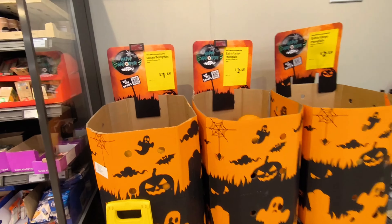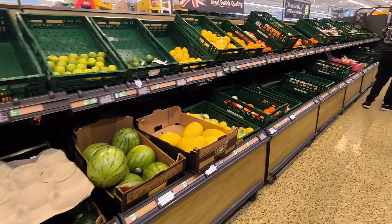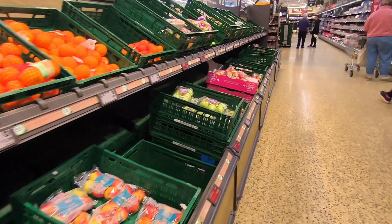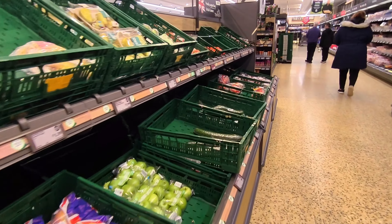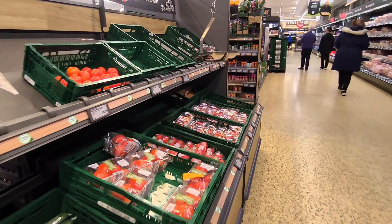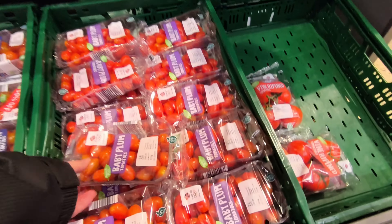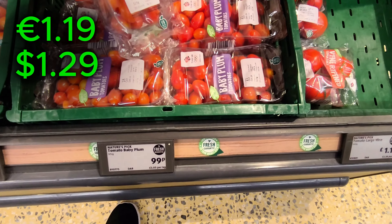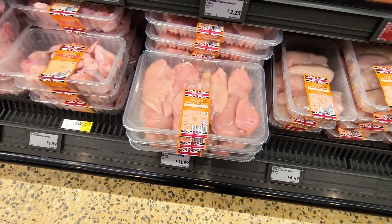After the video I did about Aldi in the Netherlands, I thought it'd be good to do a video about Aldi back in the UK, show you what it's all about. We're filming this as it's getting ready for Halloween, so there's a few things to do with that. I filmed it fairly late on where they were starting to refill the shelves, so we didn't have loads of people wondering why I was walking around with a camera.